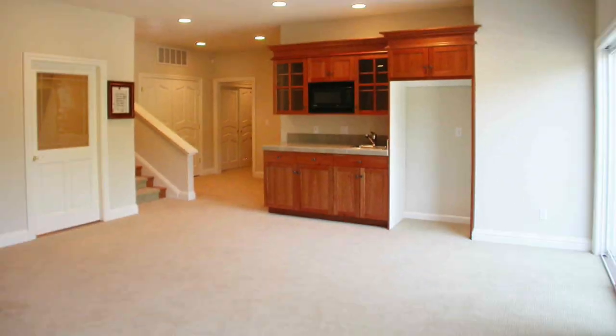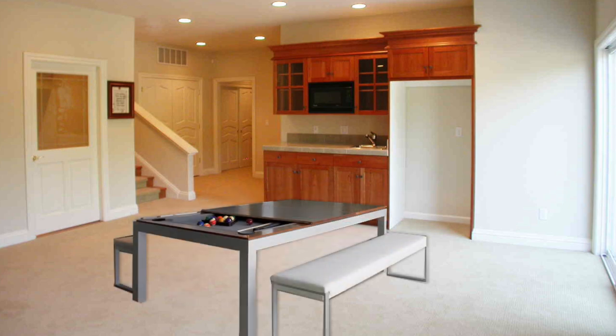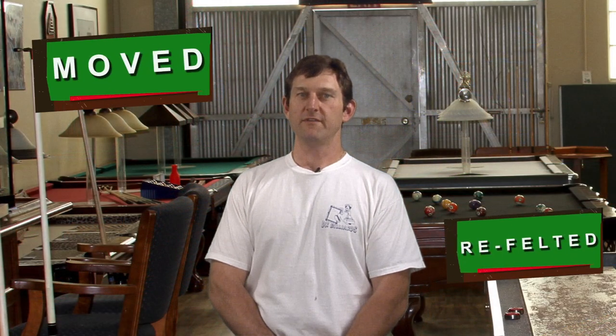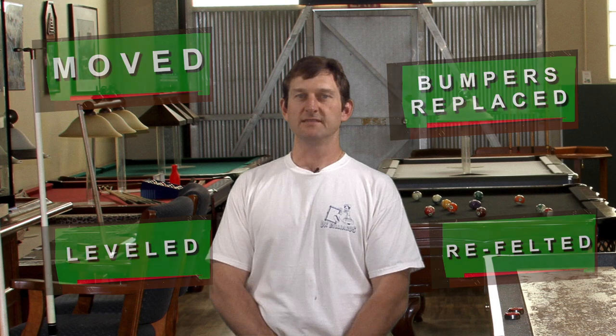Whether you're shopping for your first pool table for your home, something more modern, adding an additional table to your club, or looking to get your table moved, refelted, leveled, or need your bumpers replaced, DK Billiards has the expertise to ensure you'll always be ready to play.